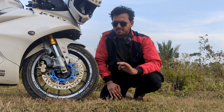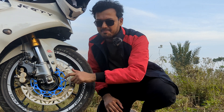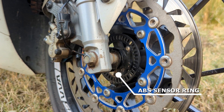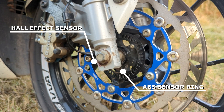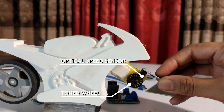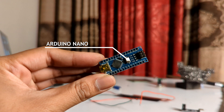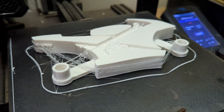A bike with a traction control system will almost always come with an ABS system. We have the ABS wheel speed sensor, the ABS sensor ring or tone ring, and a hall effect sensor. A small version of a similar type of speed sensor is also used. This Arduino board will serve as our ECU.